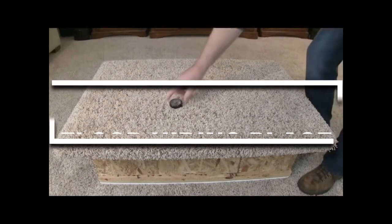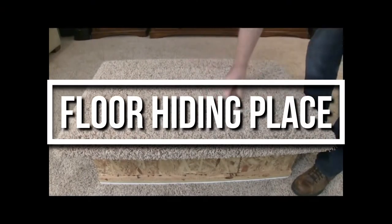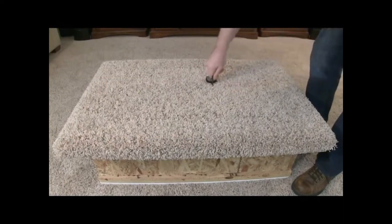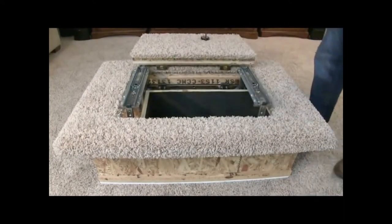The floor hiding place — the name really describes it all. A company called Secure Hidden Places has designed this hidden compartment right in your floor. They use a small magnet embedded in the floor to work like a keyhole.